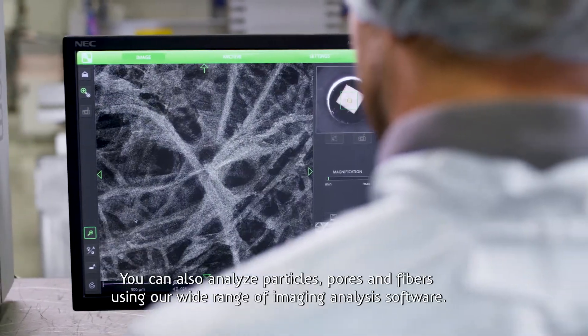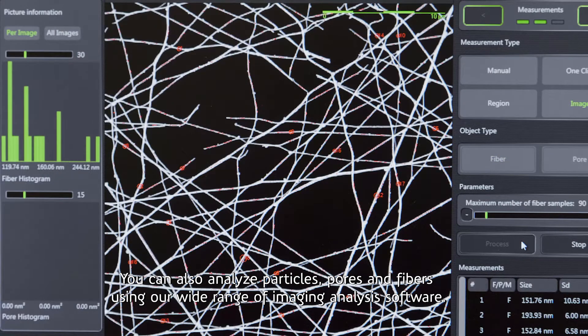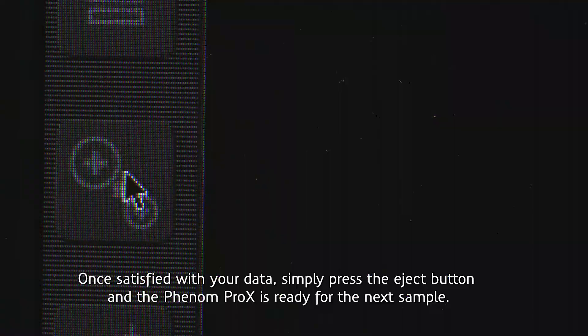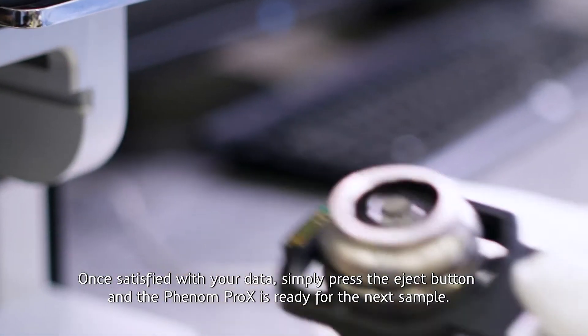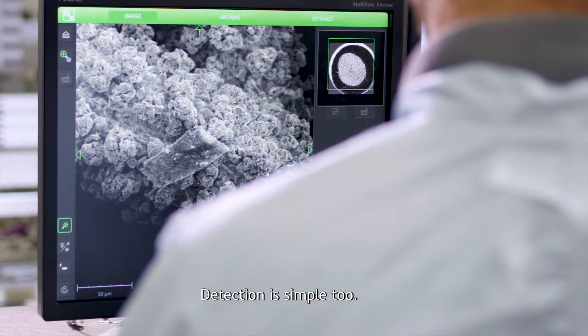You can also analyze particles, pores, and fibers using our wide range of imaging analysis software. Once satisfied with your data, simply press the eject button and the Phenom Pro-X is ready for the next sample.